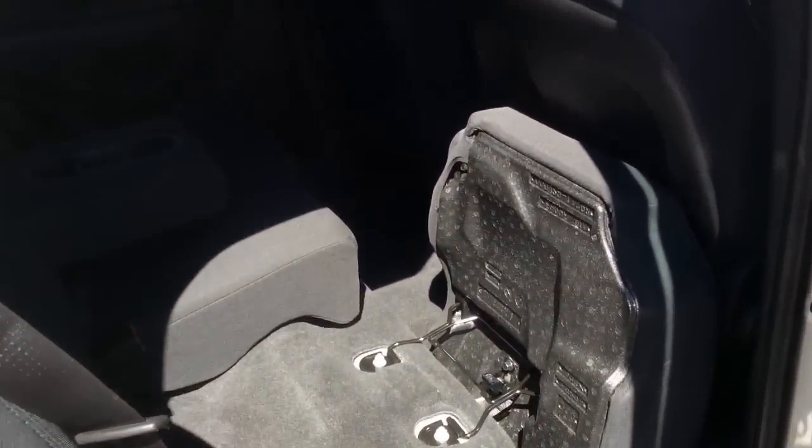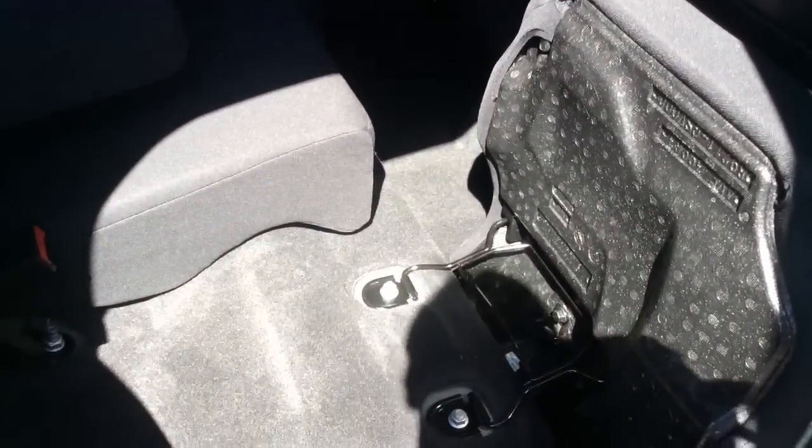This is a flip and fold rear bench seat, so that seat cushion moves forward so you have room to bring this down. You have latched child seat anchors on the back of these seats.